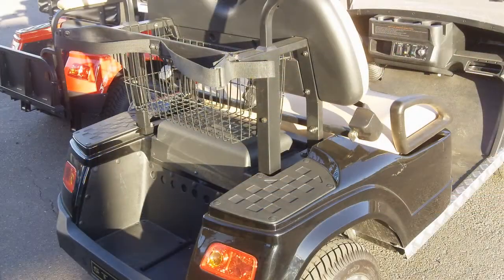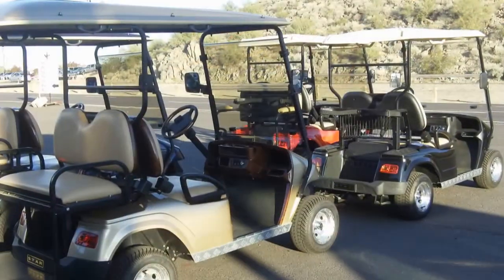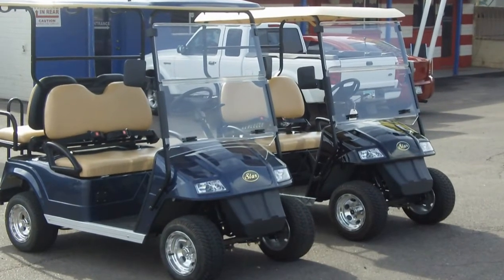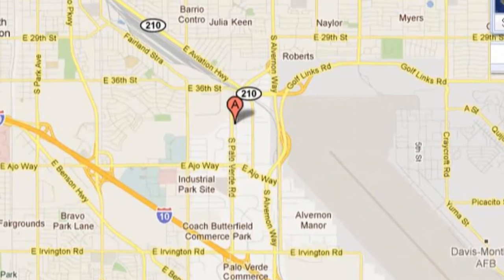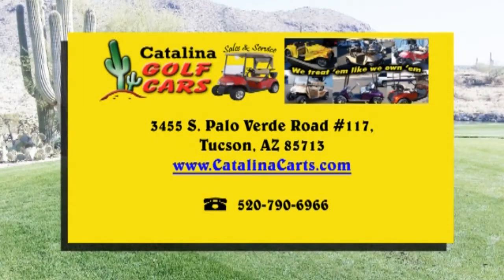Once you've experienced our prompt, professional service, we believe you'll be glad you found us. Through long-term experience and customer contact, we at Catalina Golf Cars know many of the things that are important to you. Located at 3455 South Palo Verde Road in South Tucson, Arizona, just off the 10 at exit 264A. Visit our website for valuable savings offers and more details. See you next time.